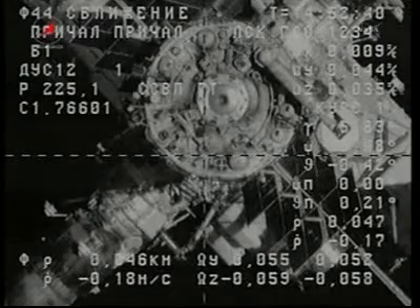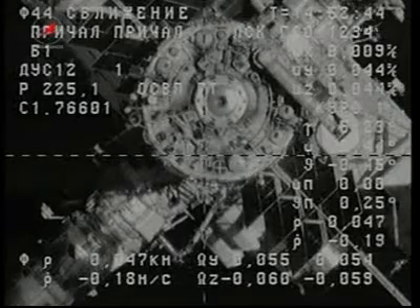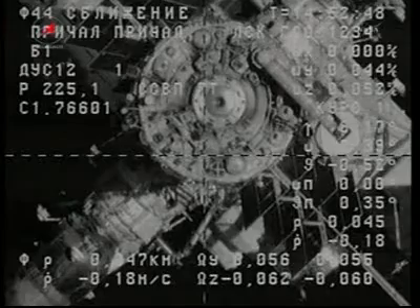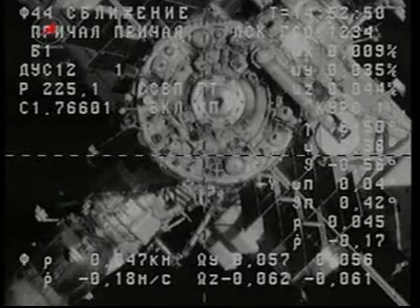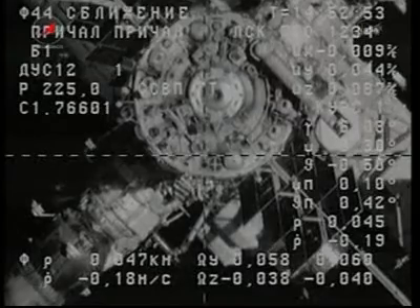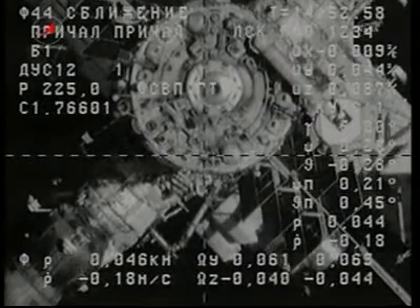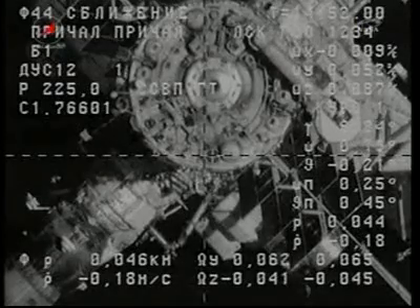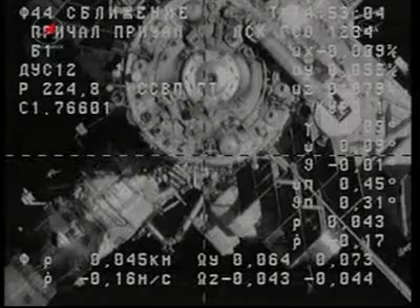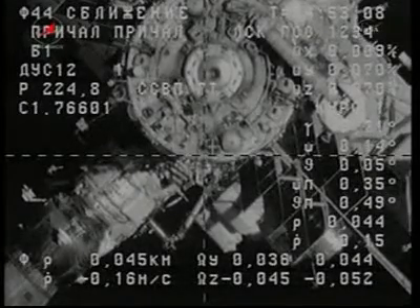The range right now is about 47 meters. You can see the crosshair docking target coming into alignment with the crosshairs on the external engineering camera on the Progress vehicle itself. Just above that is the docking port at the aft end of the Zvezda service module.